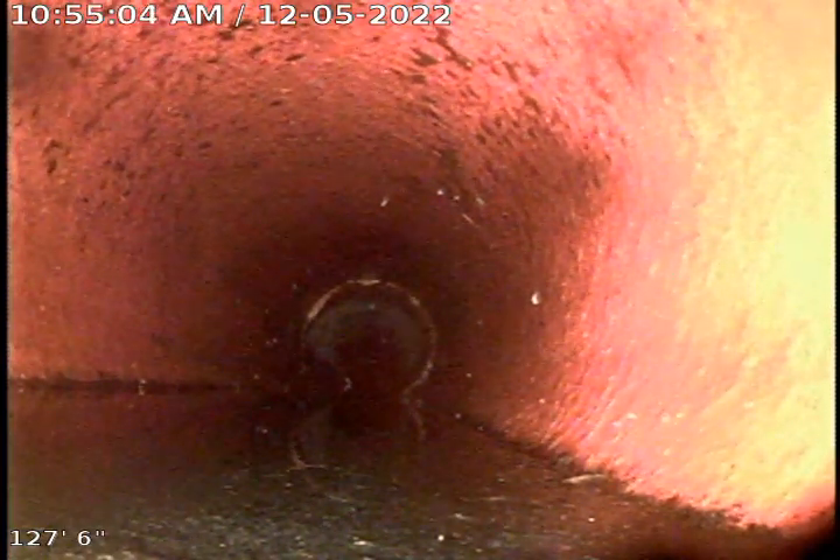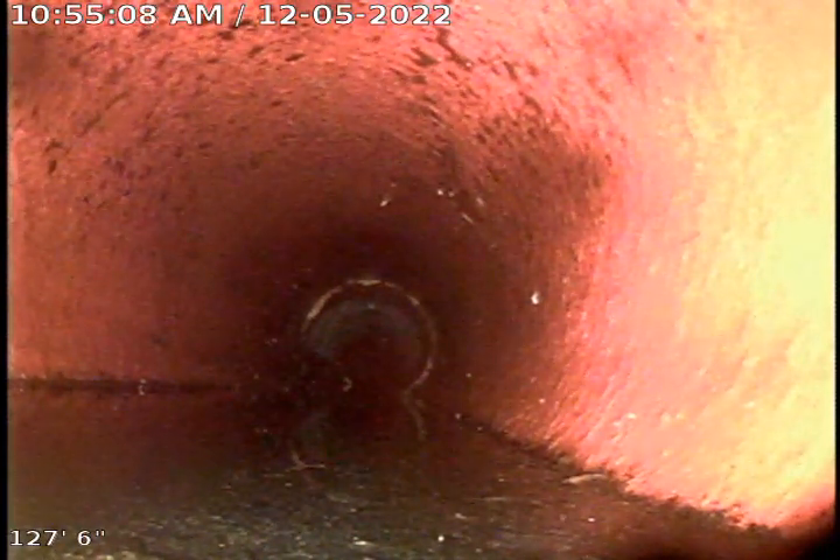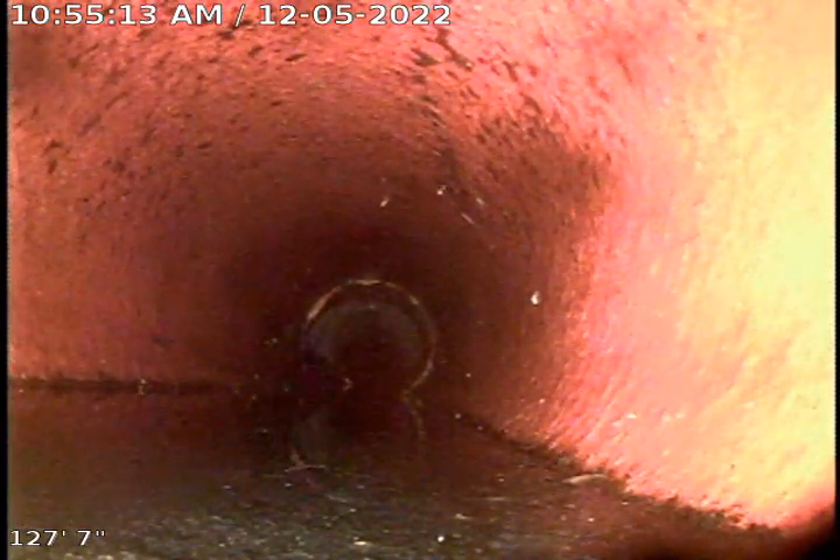This is a sewer inspection for 1616 Wyndham. We've pushed out as far as we can from the repair that was made in the driveway. You're looking at the six inch clay sewer here.